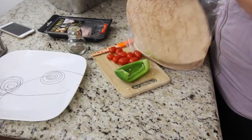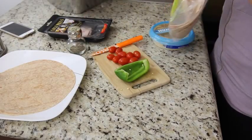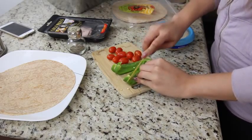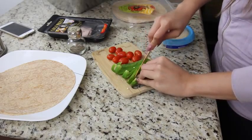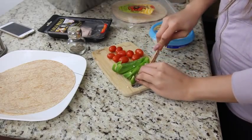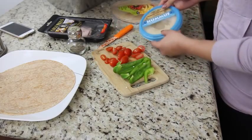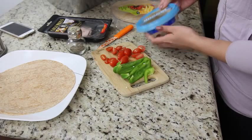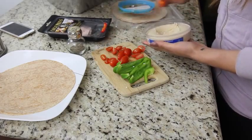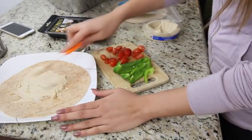Moving on to my lunch. I was definitely in the mood for a turkey wrap, so I'm using one of these organic whole wheat tortillas from Trader Joe's. You can stuff these with whatever you want. I have some bell peppers and I'm also going to add in some grape tomatoes. I love tomatoes — they're so juicy. This is my favorite lunch because you don't have to cook anything and it's super quick to make. I'm also adding in some hummus, so I'm going to spread that on my tortilla and then load everything inside.